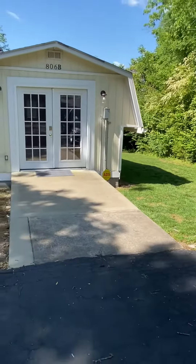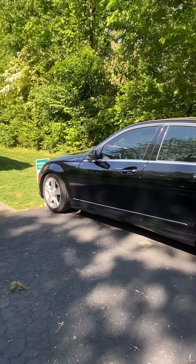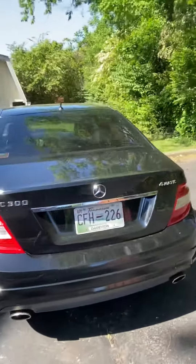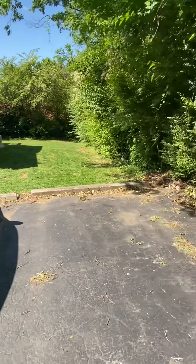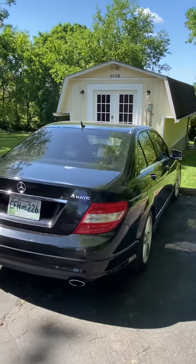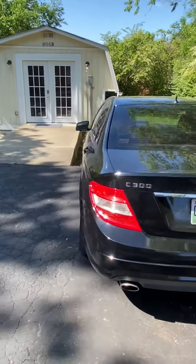As you can see, the tiny home is located there, and this is the designated parking spot. As I take you around to the other side, you want to make sure that you're in your parking spot because this is another spot that is reserved for another residence. So once again, this should be your parking spot when you're visiting the tiny home.